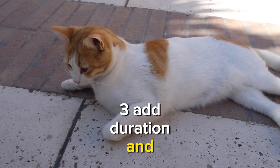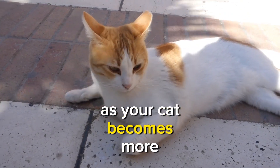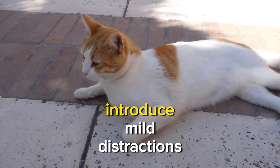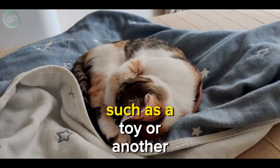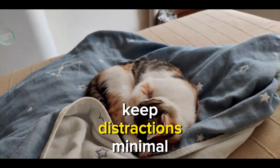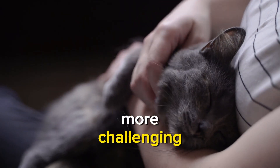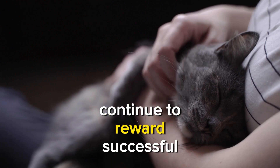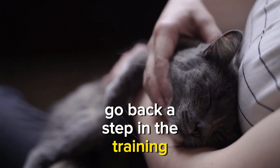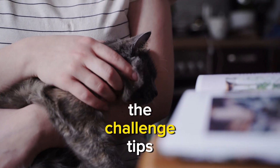Step 3: Add duration and distractions. As your cat becomes more proficient at staying, begin to increase the duration they are expected to stay. Introduce mild distractions, such as a toy or another person in the room. Initially, keep distractions minimal and gradually make them more challenging. Continue to reward successful stays, and if your cat struggles, go back a step in the training process and gradually reintroduce the challenge.